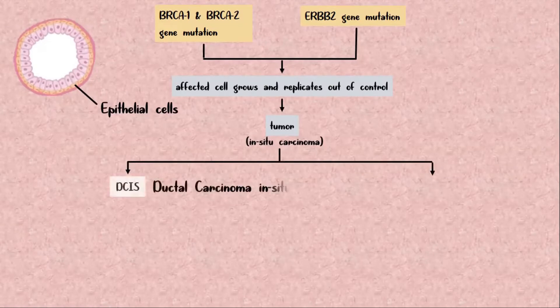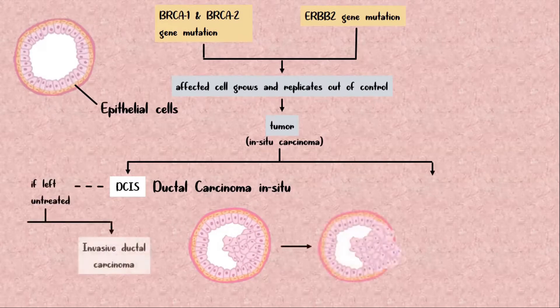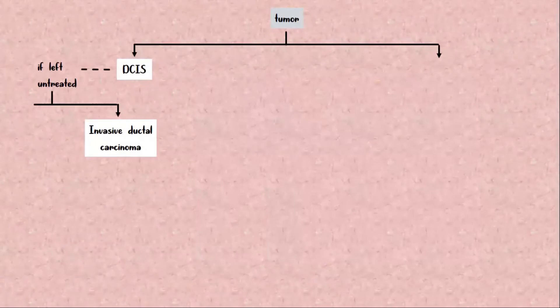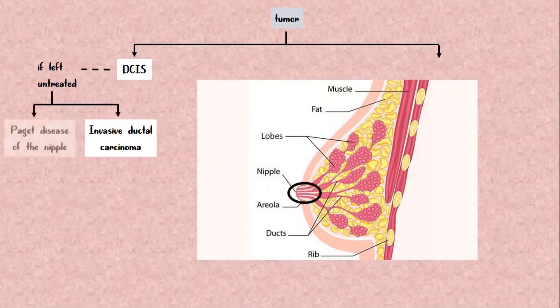The first type is called ductal carcinoma in situ, or DCIS, where tumor cells grow from the wall of the ducts into the lumen. If left untreated, DCIS can over time cross the basement membrane to become invasive ductal carcinoma. Also, cancer cells from DCIS can migrate along the lactiferous or milk ducts and through the pore onto the skin over the nipple — this is called Paget disease of the nipple.